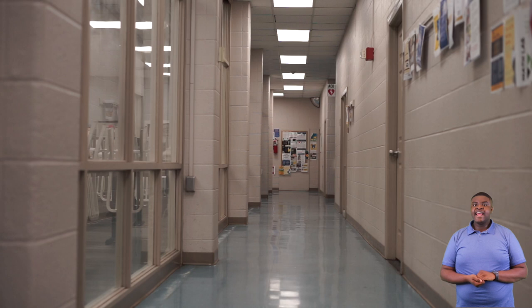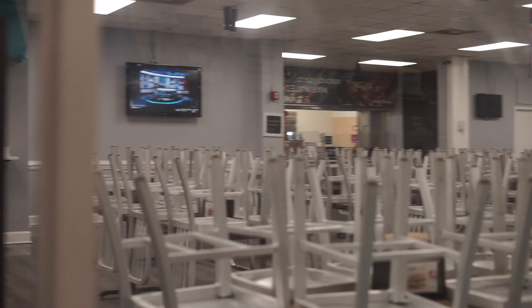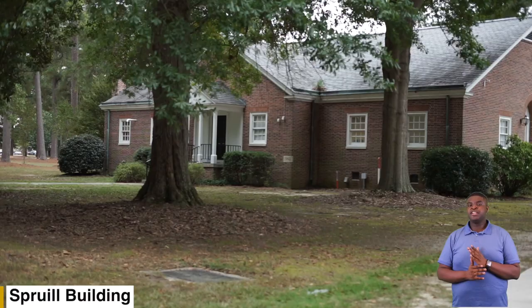Next we'll be going to our Sproul building. Here is our Sproul building — it is split in half. On one side we have our IT department who is here to help you with any technical issues. On the other half we have our health service department where we have our on-campus PA, our on-campus guidance counselor, and our on-campus disability service liaison.